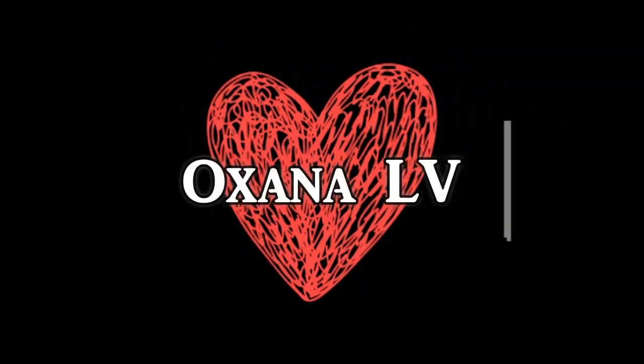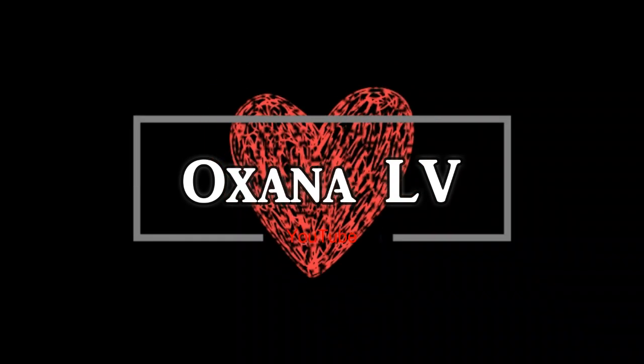If you're considering buying Cartier, specifically the Juste un Clou and the Love bracelet, this video is for you. Hi guys, welcome to my channel — my name is Oksana. Thank you very much for clicking on this video. Today I want to talk about Cartier.